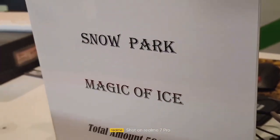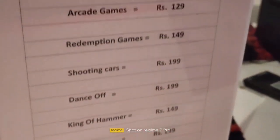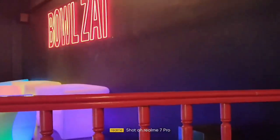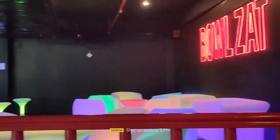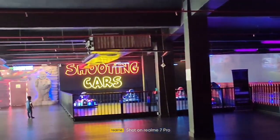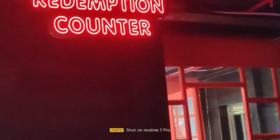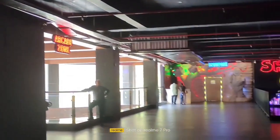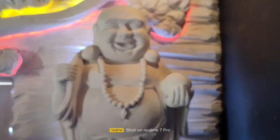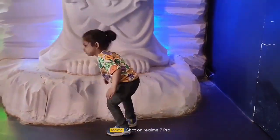Apart from the snow park, you can enjoy the bowling zone here. There are many games to play for kids. There are also shooting cars here. There is also a restaurant on the side. On the ground floor there is Haldiram where you can eat with your family.